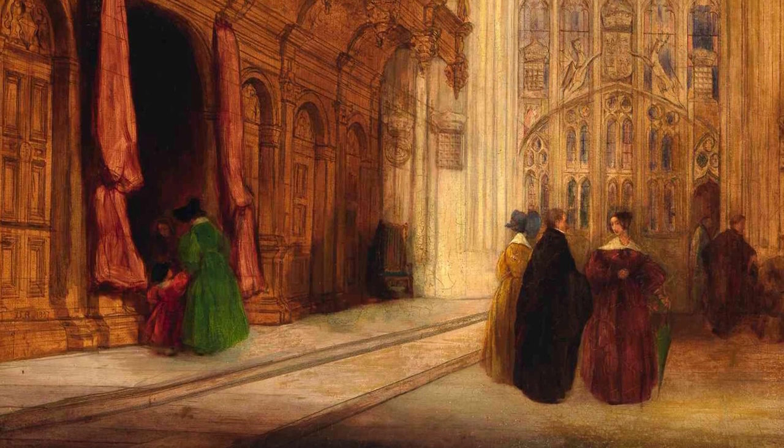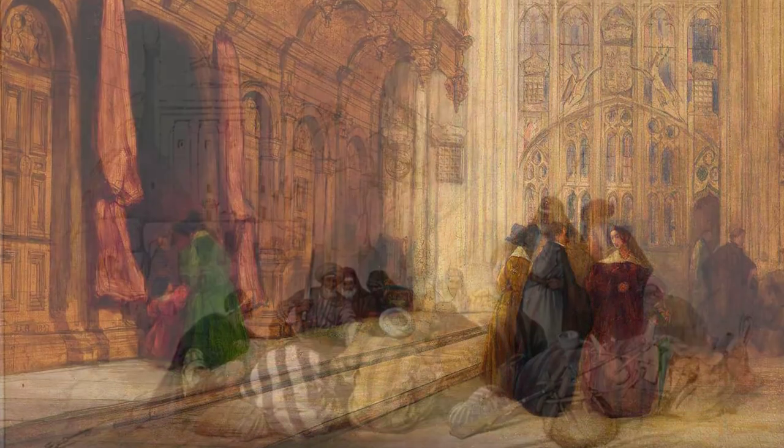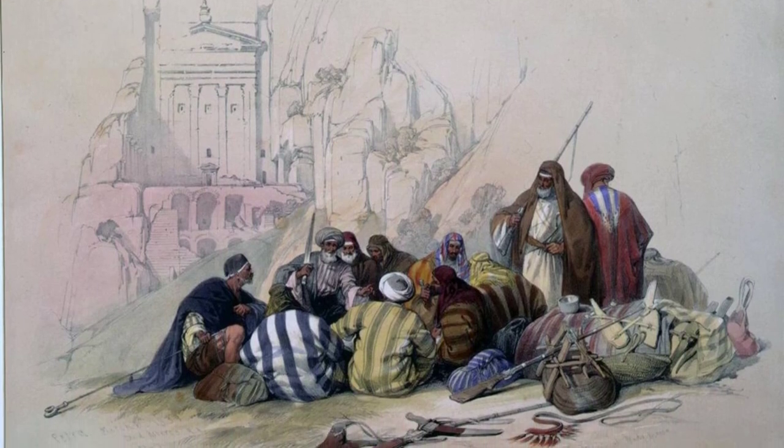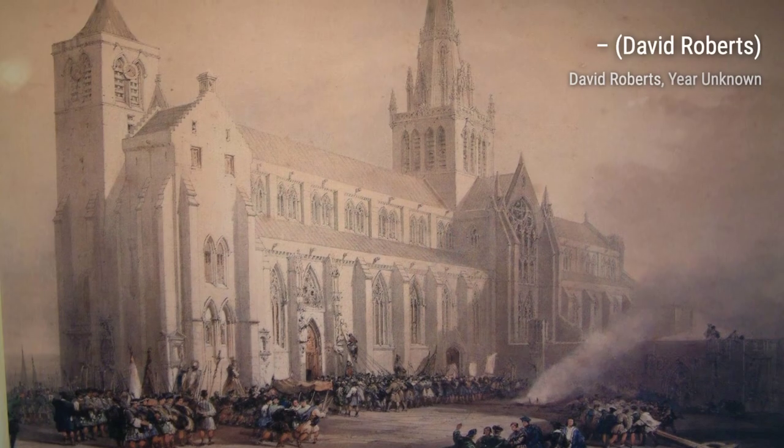As we continue our journey, we stumble upon Interior of the Mosque of Mepulis, Cairo. This artwork transports us to the heart of Cairo, capturing the mesmerizing architecture and the peaceful ambience of the mosque.